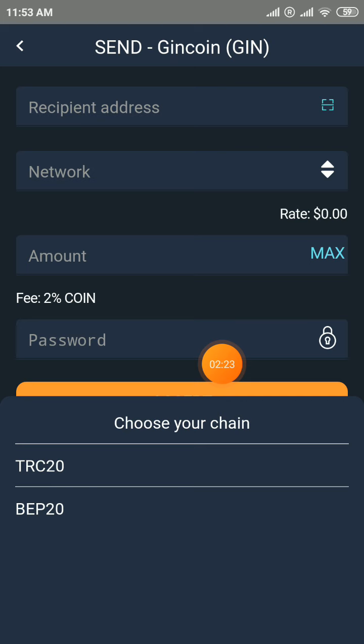This is the first GIN Tokens wallet mining app — don't miss it.